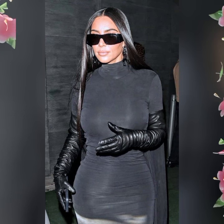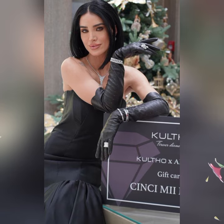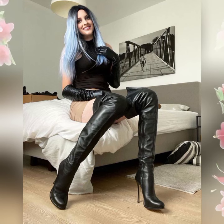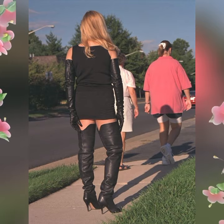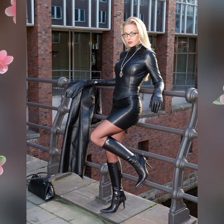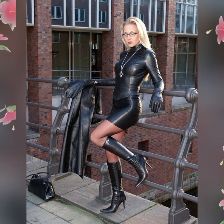My dear friends, you can buy these beautiful gloves or boots collection outfits from online websites like Amazon.com, Dress.com, Shein.com, and AliExpress.com. These are very famous websites — you can buy these beautiful outfits from there easily. You will look very gorgeous, pretty attractive, stunning, and eye-catching.